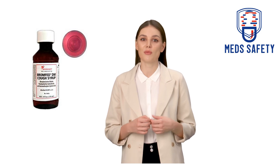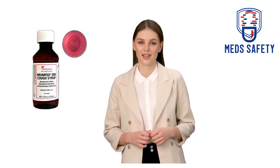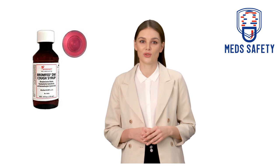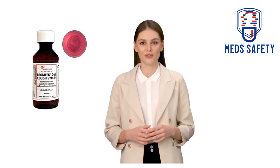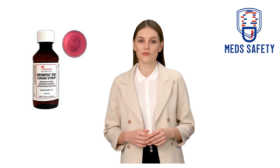How to take Bromphed-DM syrup: The dosage is based on your age, medical condition, and response to therapy. If you are taking this medication for allergy or hay fever symptoms, take it regularly in order to get the most benefit from it. Typical dosing for adults and children over 12 years old is 2 teaspoonfuls (10 mL) by mouth every 4 hours.